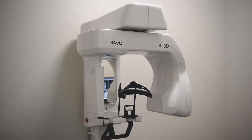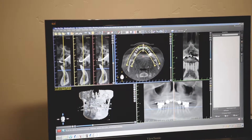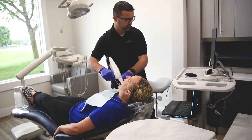Here at Boise Prosthodontics, we work with the latest technology that dentistry has to offer. From our CBCT or 3D x-rays, we also use digital scanners intra-orally for patients, limiting the need to use traditional impressions.